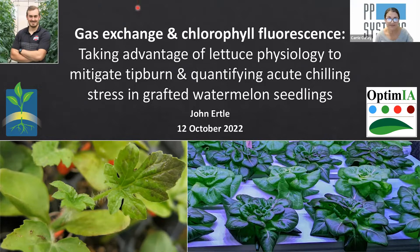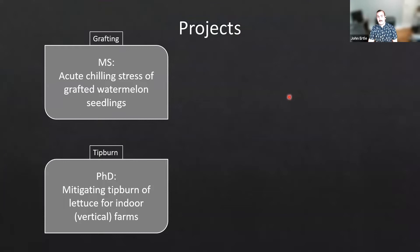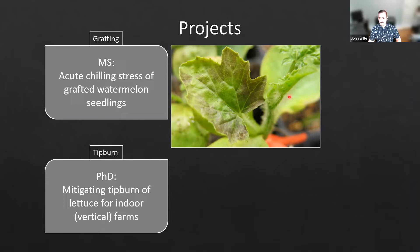All right. Thank you so much, Carrie, and a big thanks to you guys for organizing this webinar. I appreciate all the attendees for taking time out of your busy schedules to come see some of my work. I'm going to talk about two different projects — one that I conducted during my master's and one during my PhD, which is ongoing. So there will be some more results to follow after this presentation. My master's project was looking at acute chilling stress of grafted watermelon seedlings, and during my PhD I've been looking at mitigating tip burn of lettuce for indoor vertical farm production. I have a label on the top left corner of the screen that's going to pop up saying 'grafting' or 'tip burn' just to separate those two projects.